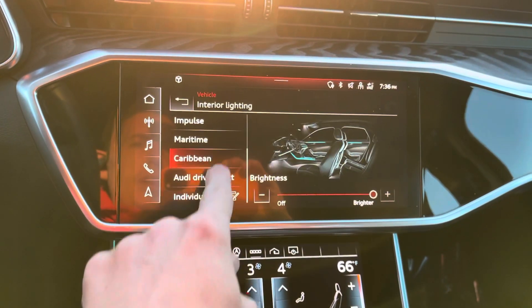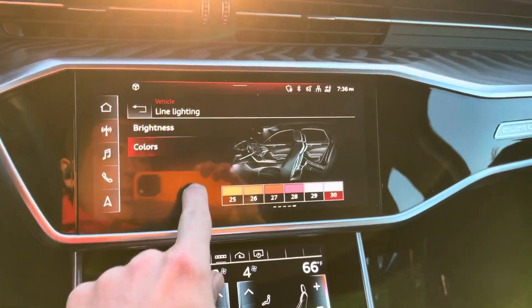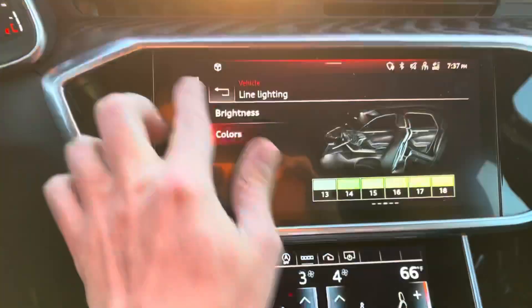This has the interior LED lighting package, so you can change the colors of a lot of the LEDs here on the inside — the LEDs that come up here, the lights that come under here. You can adjust the colors and kind of customize the look of your interior, which is a pretty cool feature.